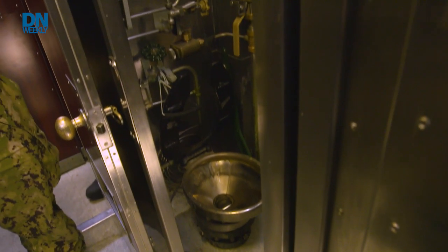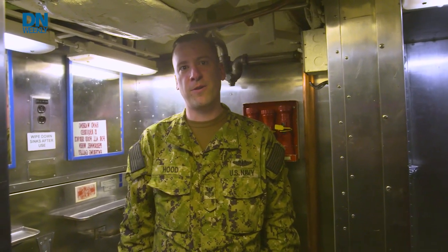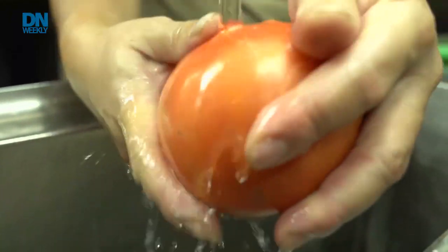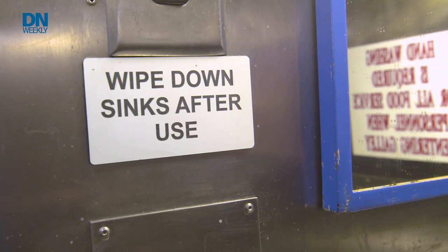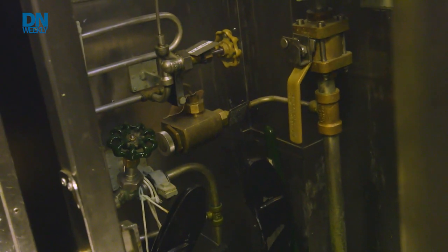We use reverse osmosis now, where we take seawater and push it at pretty high pressure through these really fine filters, and it makes pure water. But there's not enough of it to go around, so we do what's called submarine showers — you turn on the water just long enough to get wetted up, turn it off, lather yourself up, turn it back on, rinse yourself down, turn it back off. The goal is to use as little water as possible.